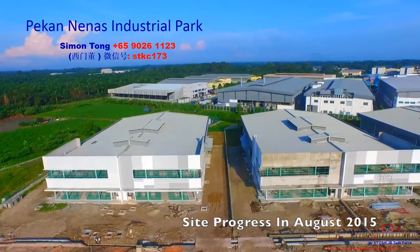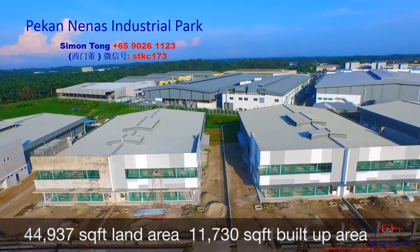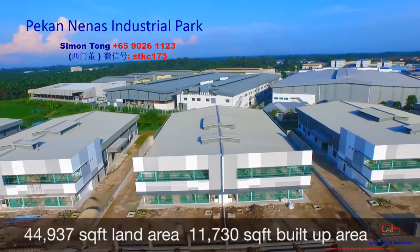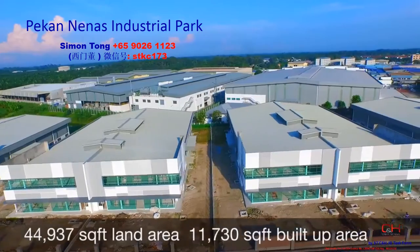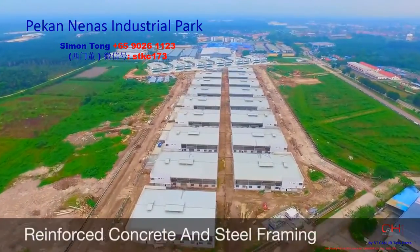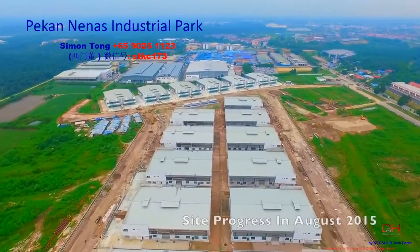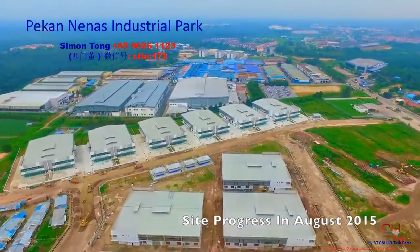Pakananas Industrial Park, your strategic business location. With up to 44,937 square feet land area and 11,730 square feet built-up area, your vision for expansion can be sustained with maximum efficiency.